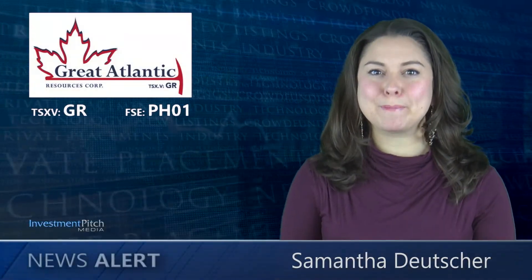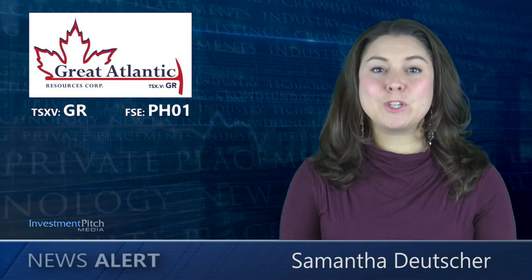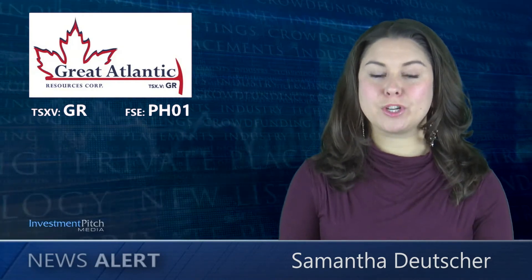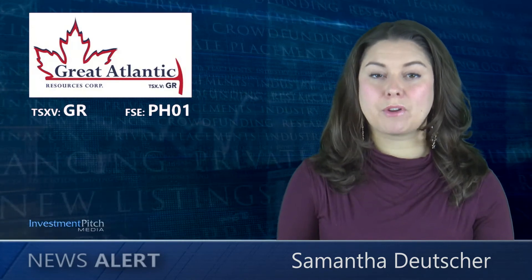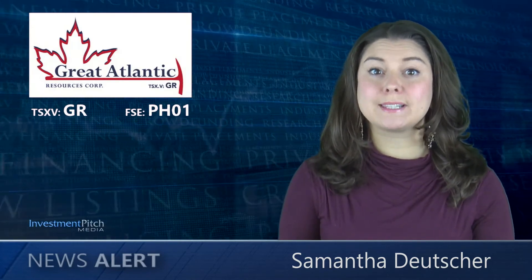I'm Samantha Deutscher for Investment Pitch Media. Great Atlantic Resources, together with its option partner Unity Resources, has released analytical results from rock samples collected during a recent trenching program.